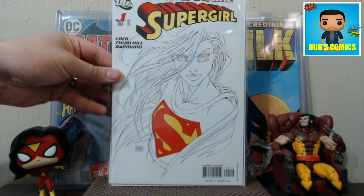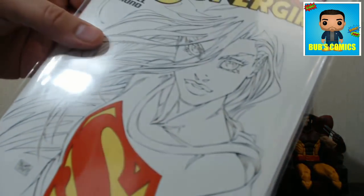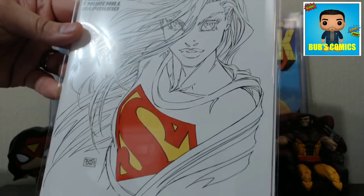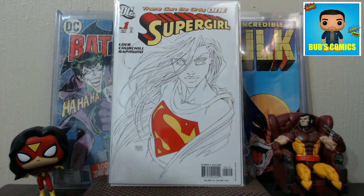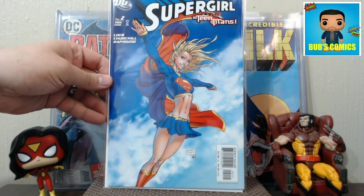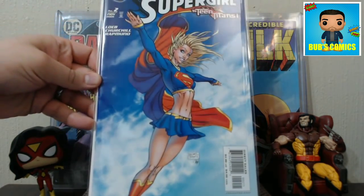Supergirl number one — this is the Michael Turner sketch variant cover. I wanted this book. It's not the best Supergirl picture you've ever seen, but I collect Michael Turner covers and the sketch ones are okay. I picked it up for two bucks, so I was happy. I was also digging through the Supergirl comics for this next one, and found them both. Here's Supergirl number two — Supergirl versus the Teen Titans — also a Michael Turner cover.